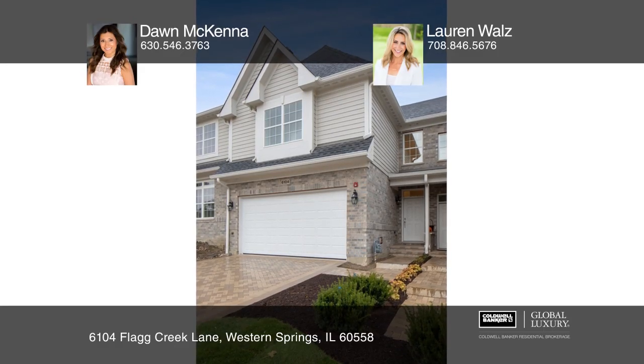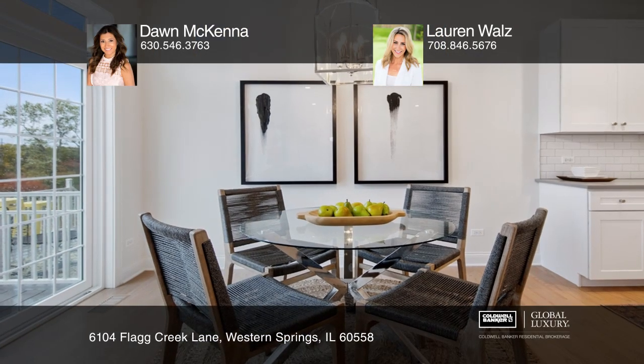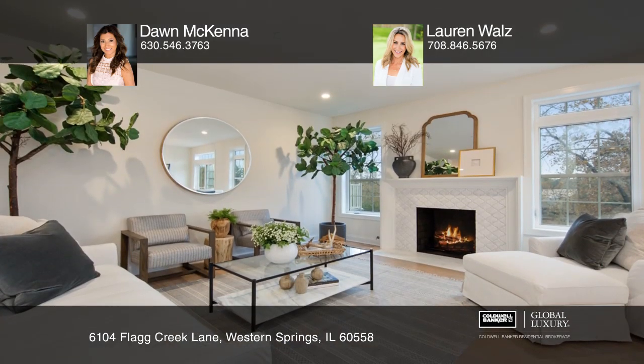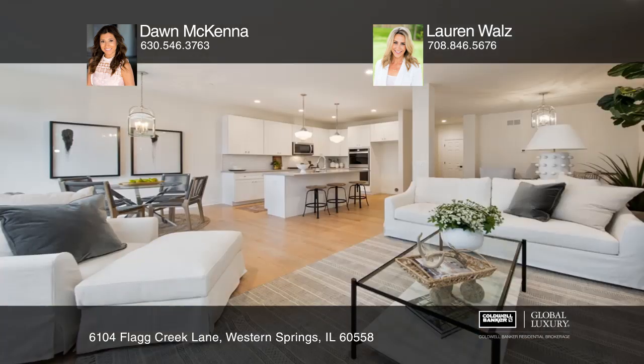Enjoy living the good life in this brand new, custom-built two-level residence. The open floor plan lends itself to plenty of natural light, ease of flow between spaces, and encompassing beauty.